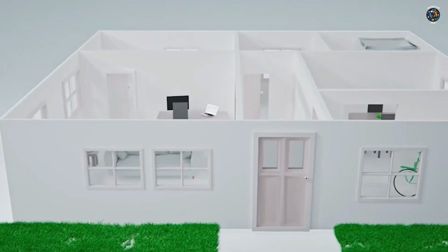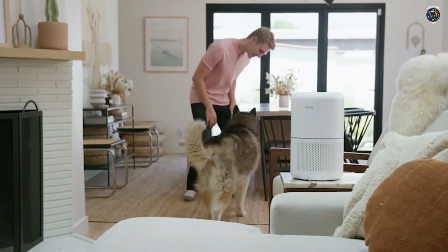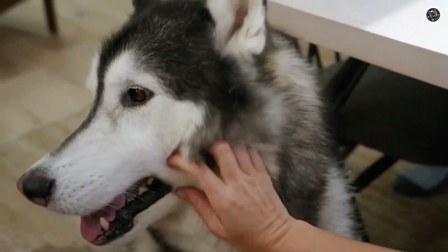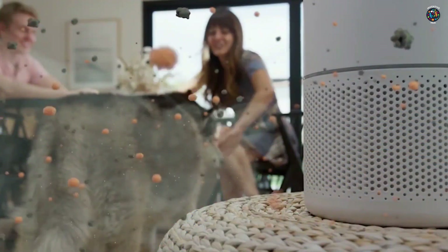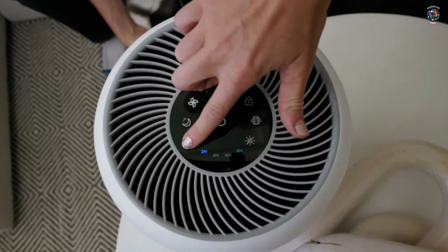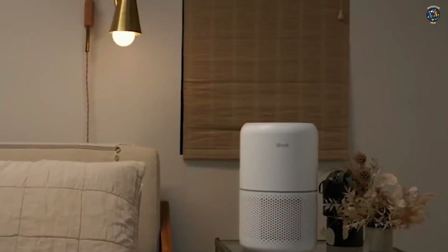In a world where air quality is increasingly becoming a concern, the Portable Air Purifier is a breath of fresh air, quite literally. This compact device is a game-changer for anyone who values clean and healthy living spaces. It utilizes advanced filtration technology to remove harmful particles, dust, pet dander, and even unpleasant odors from the air, ensuring that the air you breathe is of the highest quality.